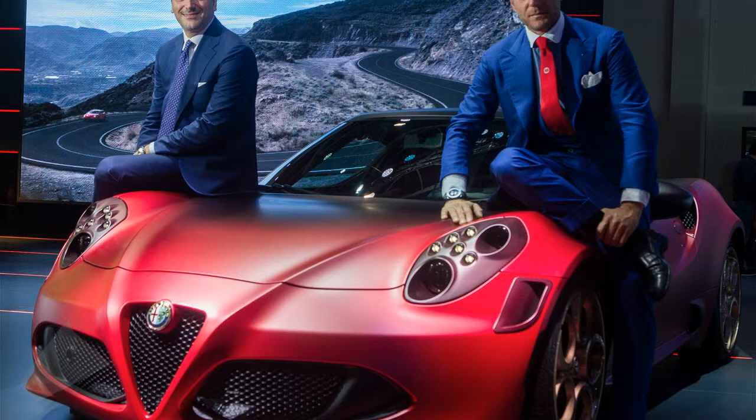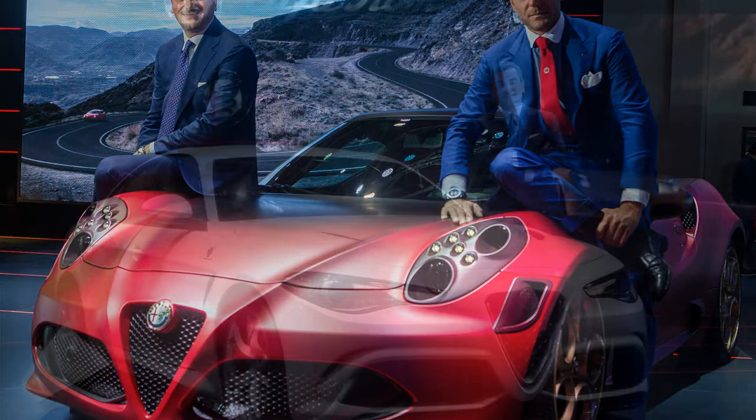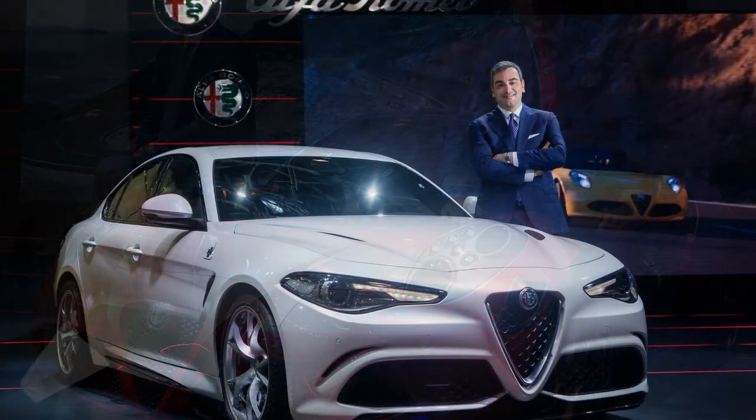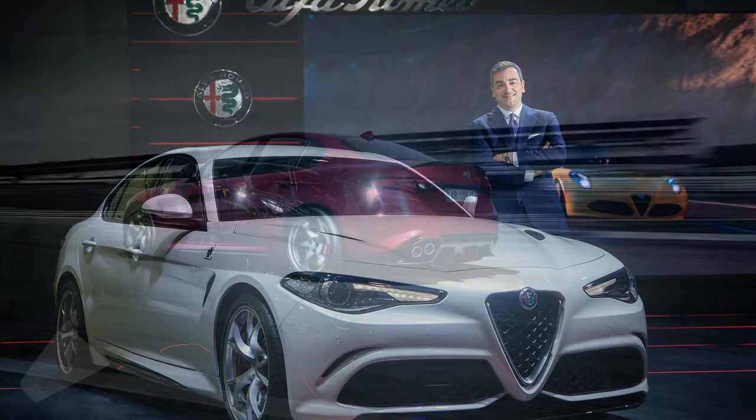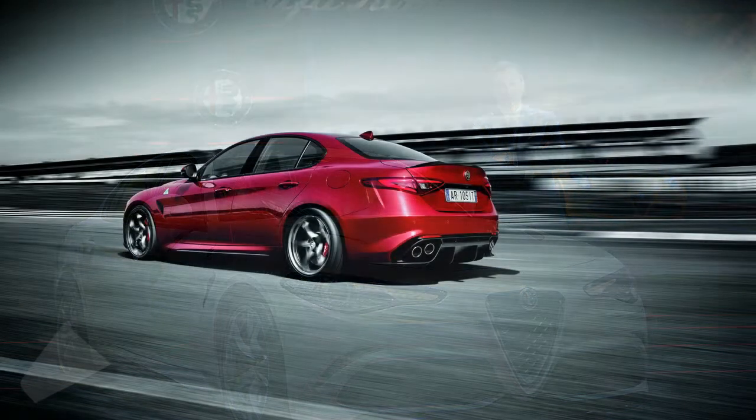Lapo Elkann's latest customization project added a matte pearl gradient effect paint, with a Curzio red in the lower part and a black carbon fiber roof. The company applied the same shading on the engine cover too, and the clear rear window reveals the mechanics.